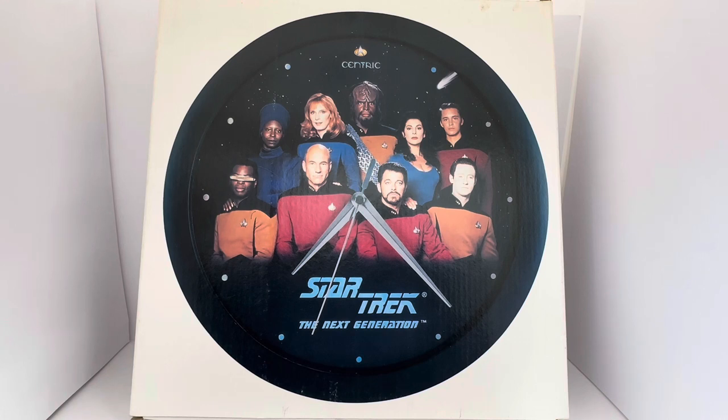So this is the box that it comes in. There's nothing on the box apart from the image of the clock, and it's got the Star Trek Delta badge logo at the top. It says Centric and there you can see an image of the crew. It says Star Trek The Next Generation and you've got the hour, minute, and second hands shown on there.